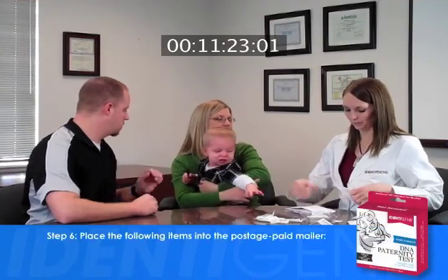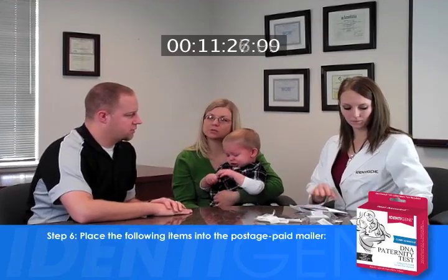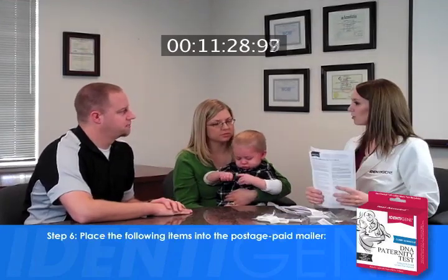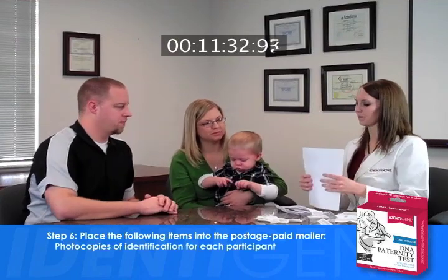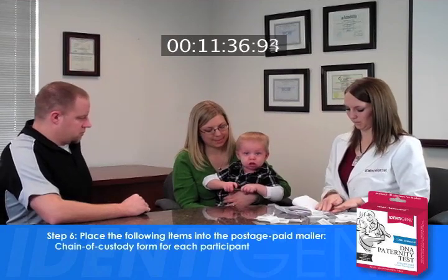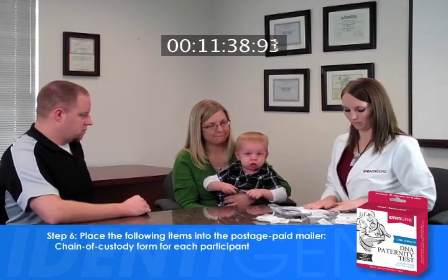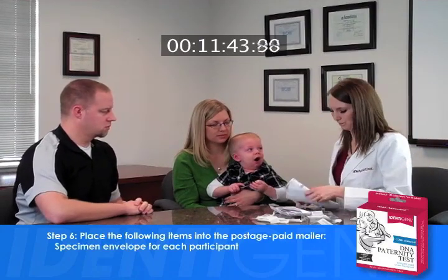Step number six: finally, the following should be placed inside the postage-paid return envelope and mailed to Identigene — photocopies of identification for each participant, chain of custody form for each participant, and specimen envelope for each participant.